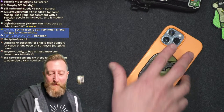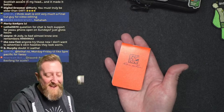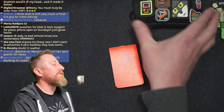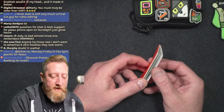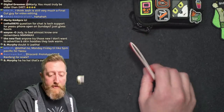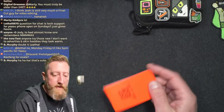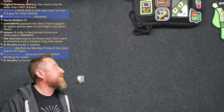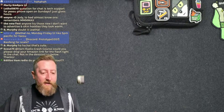Side item I almost forgot: the smallest Write in the Rain tablet I could find. These are also available on Amazon with perforated pages. You could use it as a field log, particularly for CW. It fits in almost anything — can fit in your wallet. It pairs with a space pen. This is a true stocking stuffer: if you've got somebody who's shown any interest in Write in the Rain, go get a pack of that.